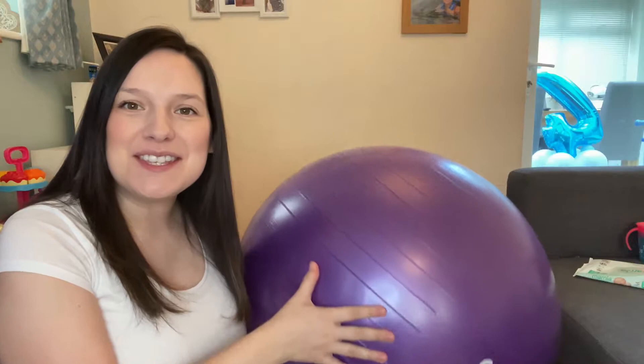I'm almost 33 weeks pregnant with my third baby, which means it's time to get this bad boy back out. I love using these pregnancy balls. I've used them for my first and second pregnancy and I'm using it again now for my third.